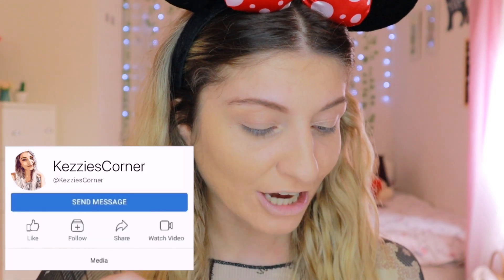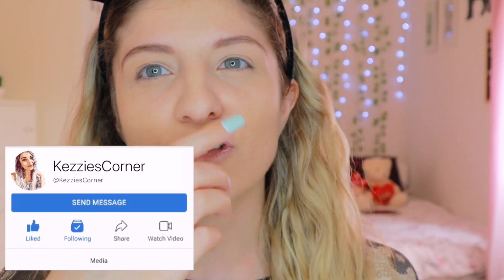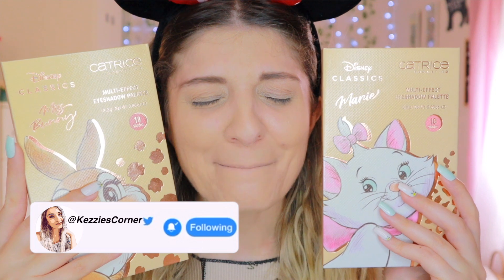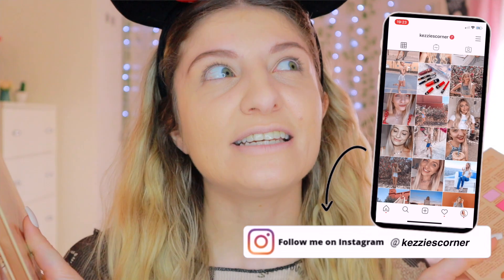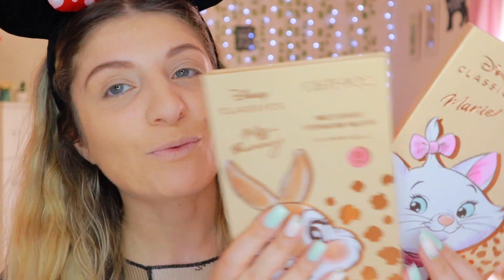I've only picked up one thing that was actually from Essence and then the rest are all Catrice products, because I didn't quite like the palettes of the Essence and I kind of didn't want to buy too many products. These are the palettes that I picked up — they're adorable. I really did try and limit myself on what I purchased. When I saw them I was like, I need to get them. So these are the two palettes. Catrice did three and I believe Essence did three as well. This one is of Miss Bunny and this one is obviously the one of Marie.